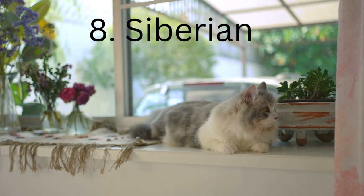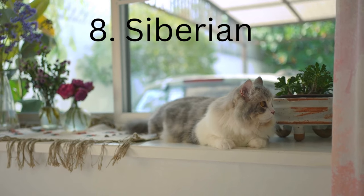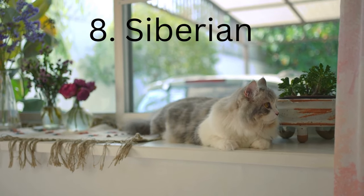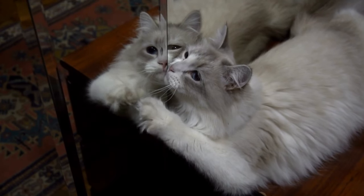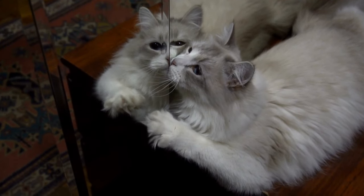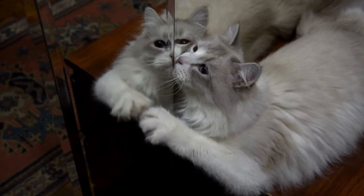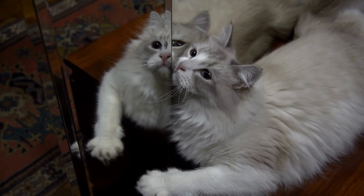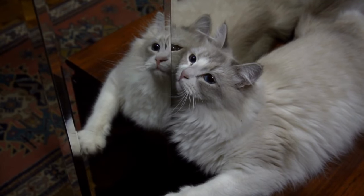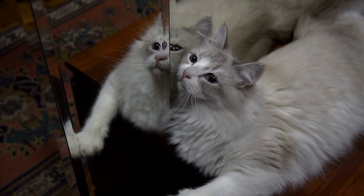At number 8 is the stunning, fluffy and amazing Siberian cat — a well-deserved spot on our countdown. Siberian cats are strong, alert, and adventurous with lustrous coats and round, curious eyes. They are a landrace breed, meaning they developed over time by adapting to their surroundings. This explains the thick coats they have to face those harsh Russian winters.